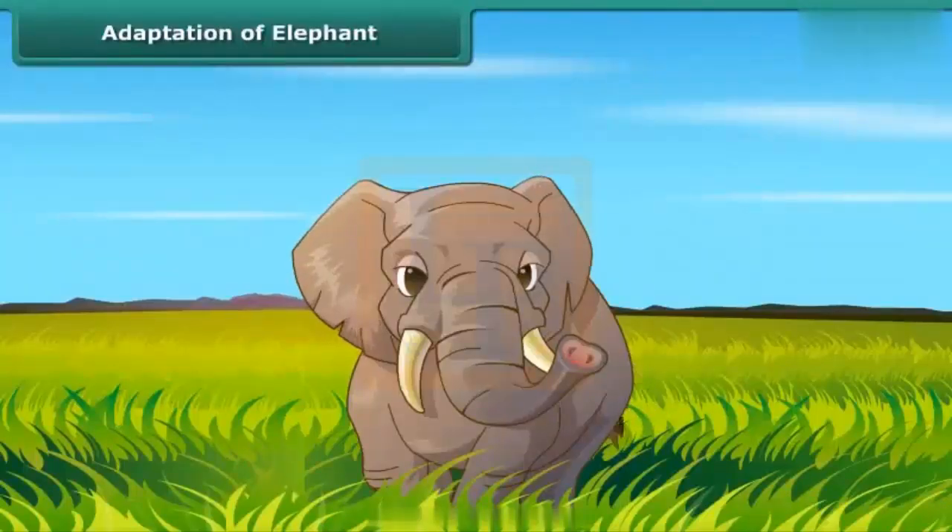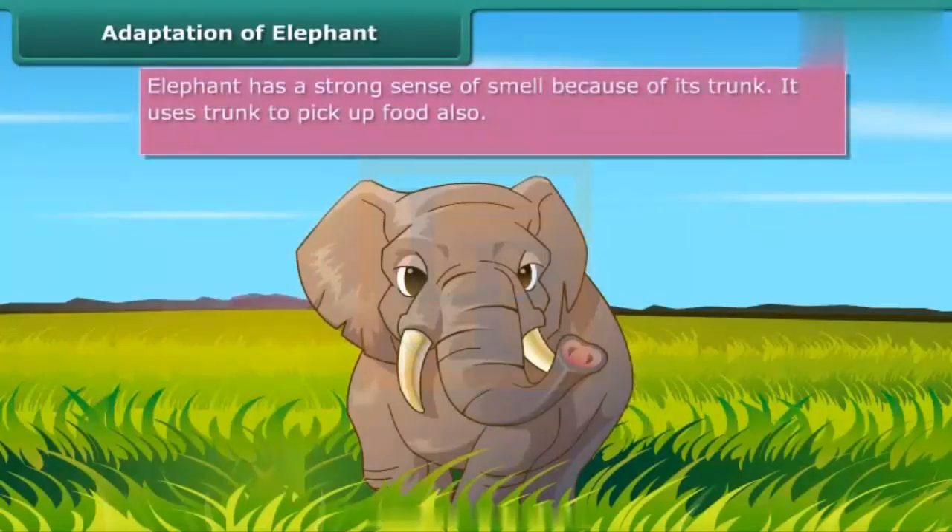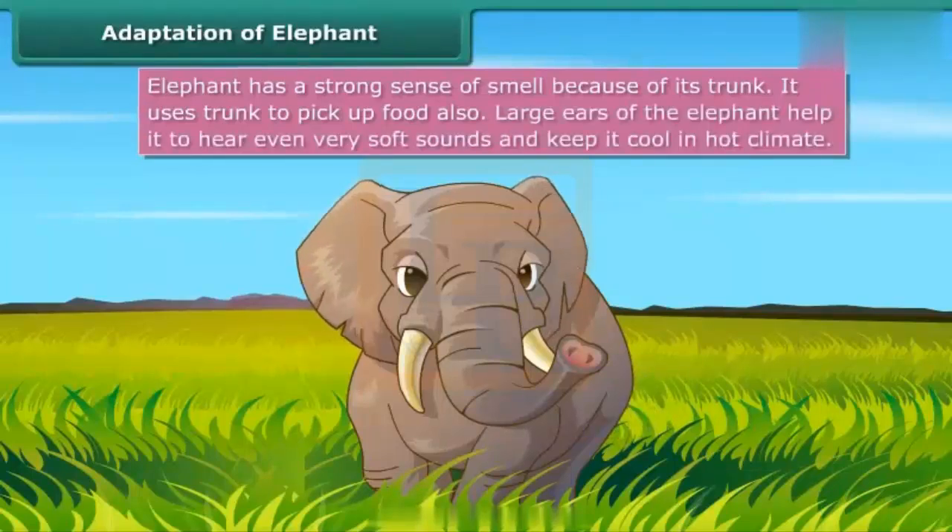Adaptation of elephant: Another well-known animal of the Indian tropical rainforest is the elephant. It has an elongated nose called a trunk. Due to this trunk, it has a strong sense of smell. The trunk is also used for picking food. The big teeth are useful in tearing bark of trees, which the elephant loves to eat. Large ears help the elephant hear even very soft sounds.